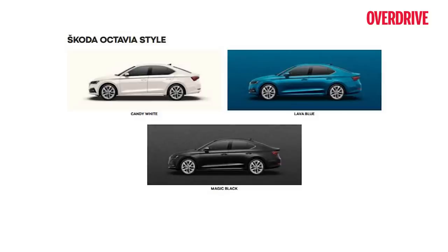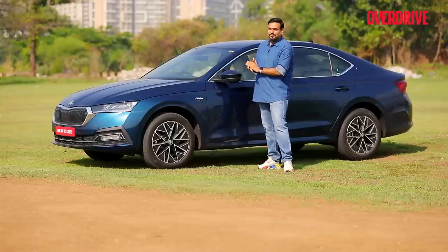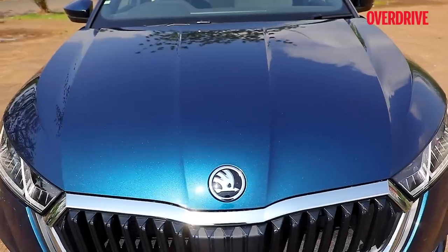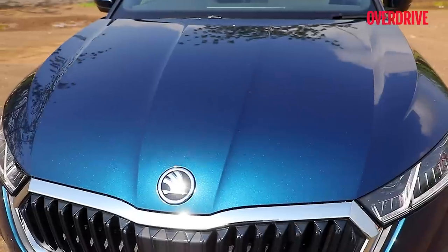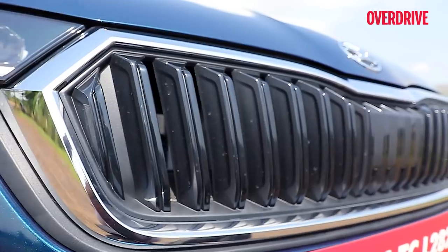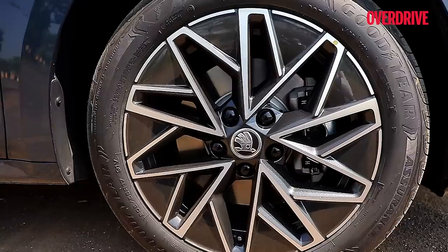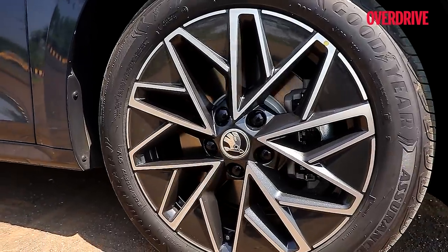The Octavia will let you choose between classic white or black, whereas the range-topping LNK trim will also let you choose between brown and silver. But I think this lava blue looks the best — it looks sporty during the day, elegant in the evening, and it's available in both trims. The LNK also gets a bit more chrome garnish, which is very tastefully done without too much bling, and it certainly has the better wheel design.